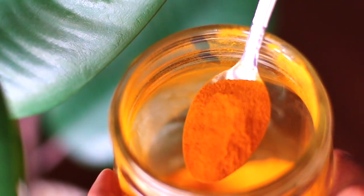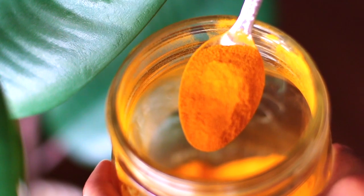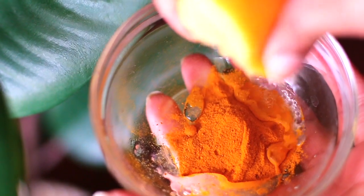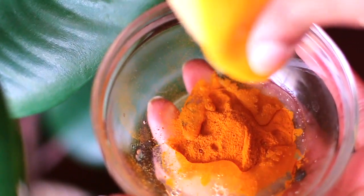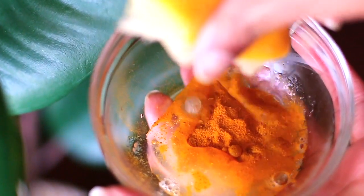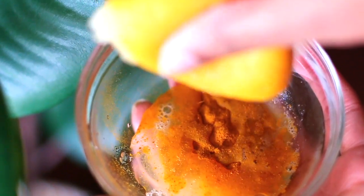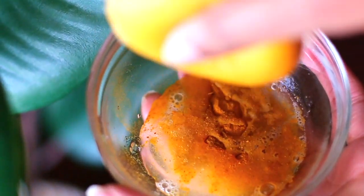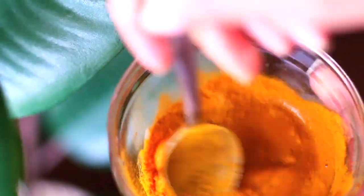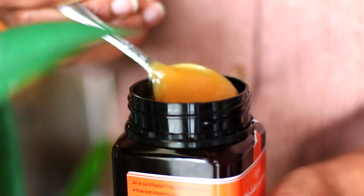For most of the ingredients I always eyeball, but I'll try to give you guys the most accurate measurements I can. I went ahead and took a little bit over a teaspoon of turmeric and put that into a bowl. Now I'm going to take half a lemon and squeeze that in as well, then mix it all up. It's going to appear very watery, but that's okay because you're going to add in the manuka honey, which will make it a lot thicker. You can also add in yogurt if you like.